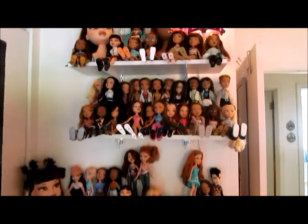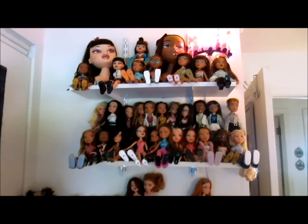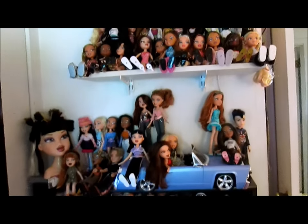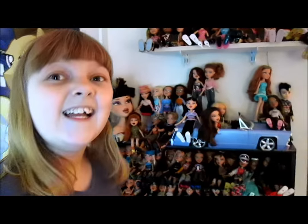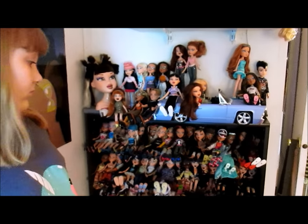So this is the first installment of our Bratz collection — hope you guys enjoyed! The second installment will be coming; this was a lot to take in. Hope you guys had fun with this one. If you want to know more about any particular doll, ask in the comments and Banana will tell you more about them. Thanks for watching everyone, bye-bye!